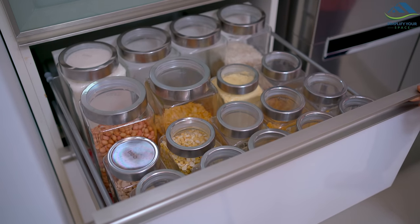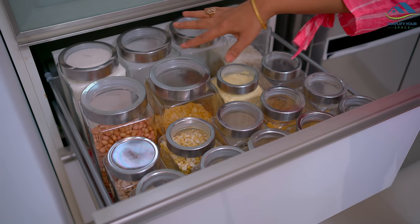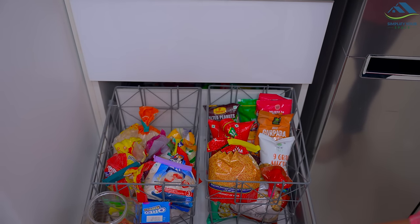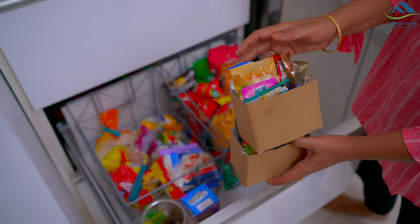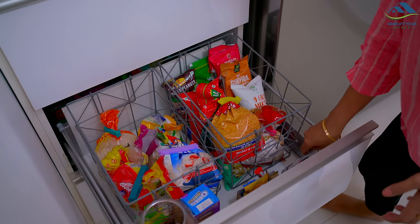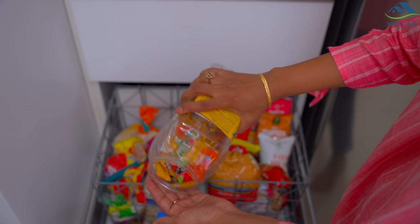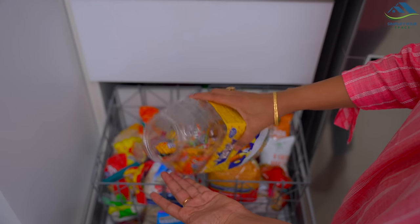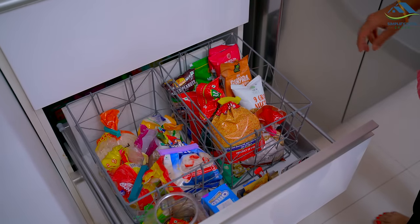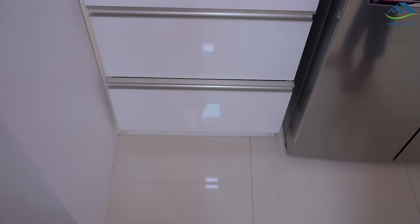In the top drawer, all the big containers of tea, sugar, lentils, and beans are stored. The bottom two drawers have all the extra monthly stocks and snacks. These small boxes have all the sachets of coffee and tea. This big box of candies obviously belongs to my son — he collected all these candies on Halloween and loves this candy box. Pantry is done, let's move ahead.